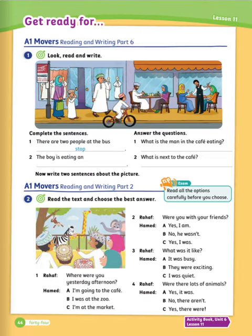Exercise number one: look, read and write. Look at this picture. Complete the first two sentences, then answer the two questions. Number one: there are two people at the bus stop. Number two: the boy is eating an ice cream. Now let's answer the next two questions. Number one: what is the man in the café eating? He's eating lunch or a salad. Number two: what is next to the café? A clothes shop.